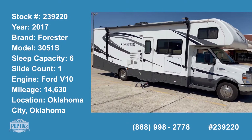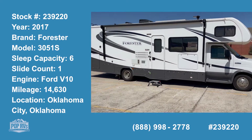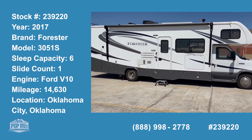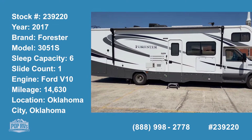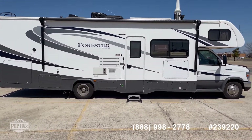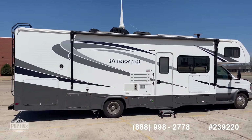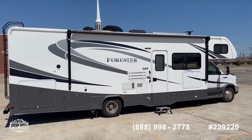We're here with Pop RVs in Oklahoma City, Oklahoma, looking at a 2017 Forester 3051S. Queen bed, overhead bunk, generator, full wall slide, a single AC of 15K, and solar panel on the roof.